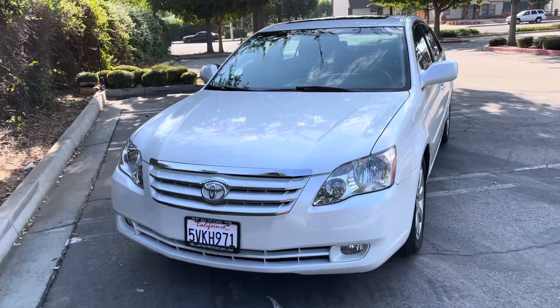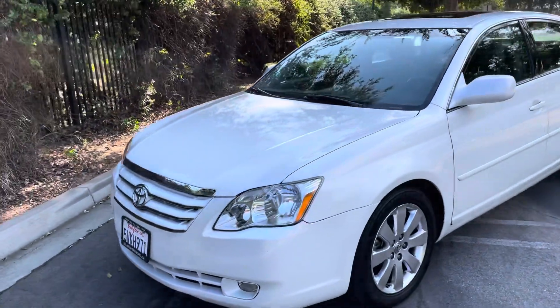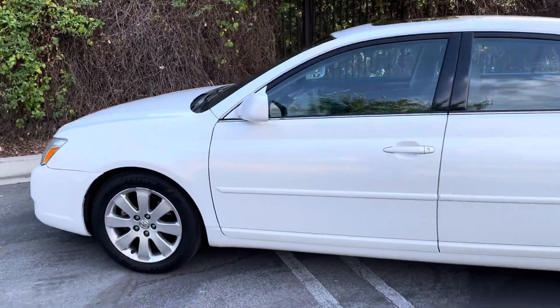Hello ladies and gentlemen. Here we have for sale a beautiful 2006 Toyota Avalon XLS edition with 86,000 miles in the blizzard pearl white.